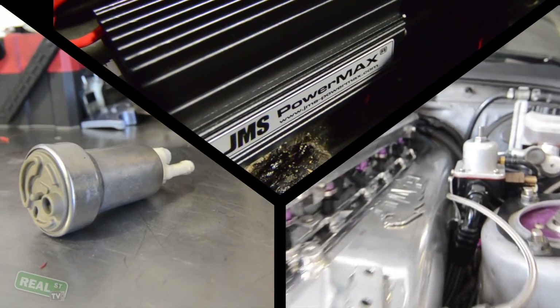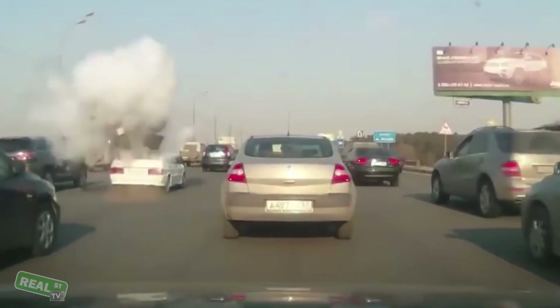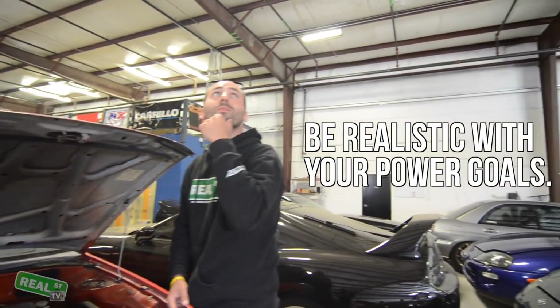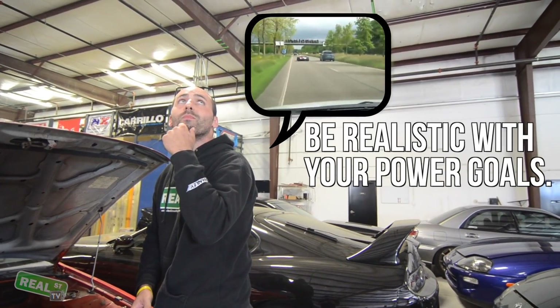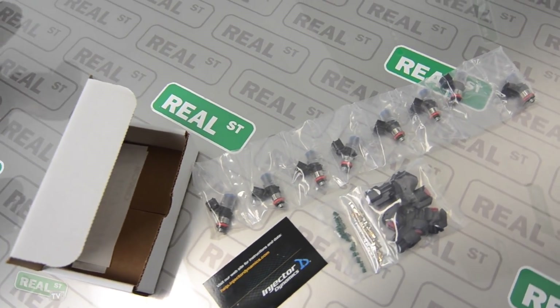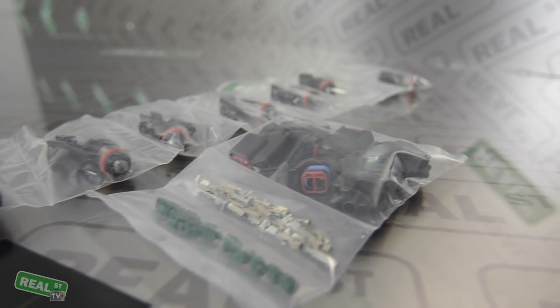Now that you know what parts you'll need for a successful fuel system, I'm going to go over some mistakes that people make so you can avoid them. The most common mistake is being unrealistic with your power goals and buying an injector suited for gasoline but undersized for ethanol. You'll need about 30% more fuel flow to support ethanol, so if you have a 6262 turbocharger on your Honda and you're going to run ethanol, a 1000cc injector will not be enough and you'll be stuck buying a second set of injectors.